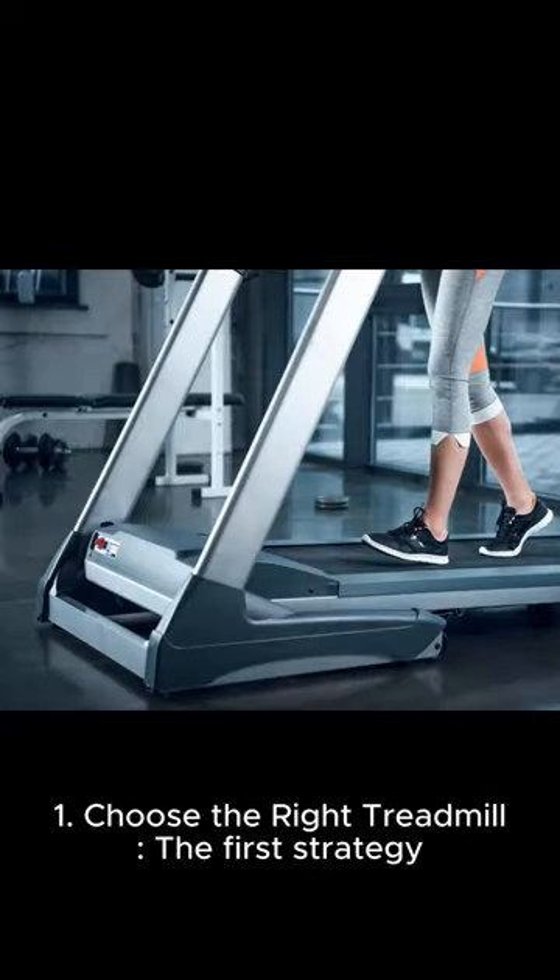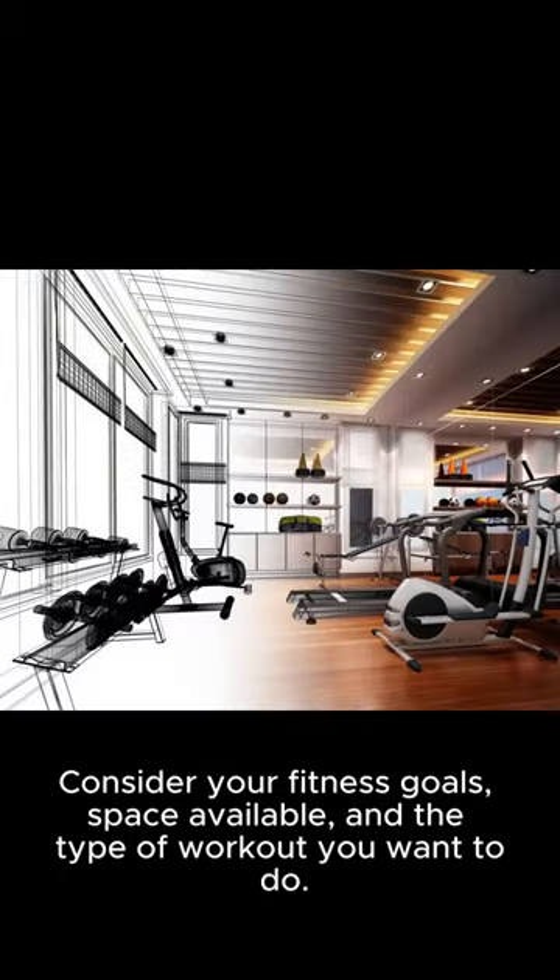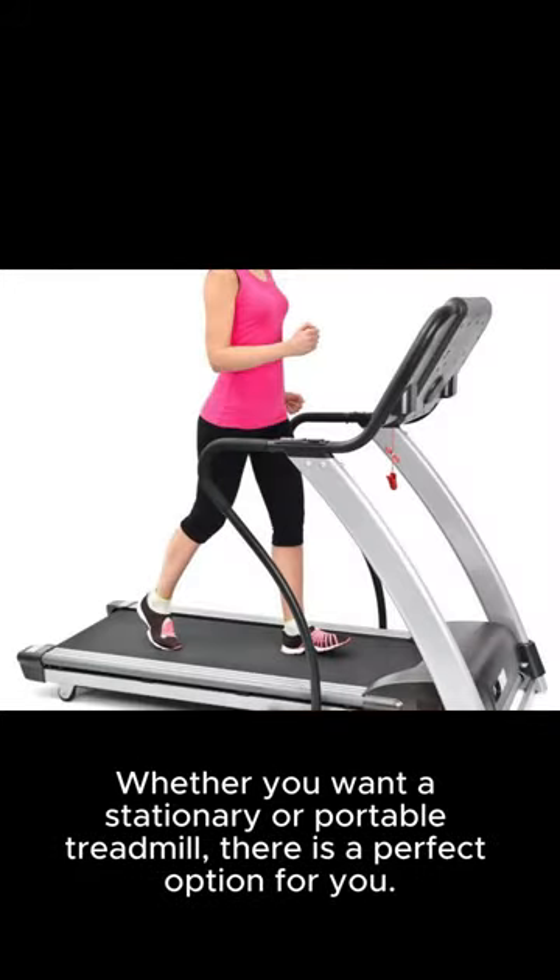One: choose the right treadmill. The first strategy is to choose the right treadmill for your needs. Consider your fitness goals, space available, and the type of workout you want to do. Whether you want a stationary or portable treadmill, there is a perfect option for you.